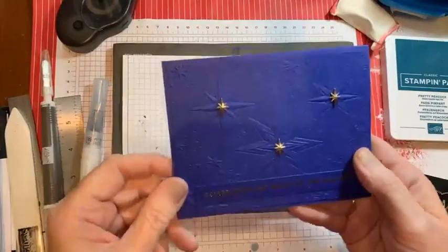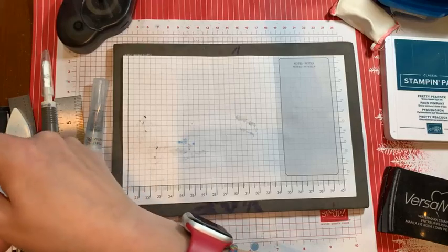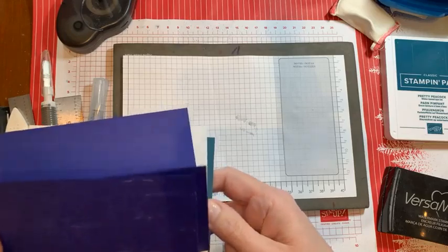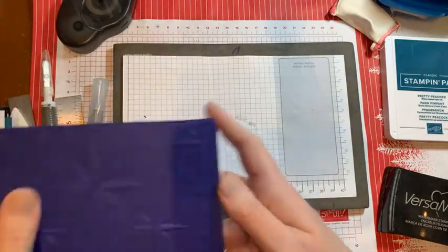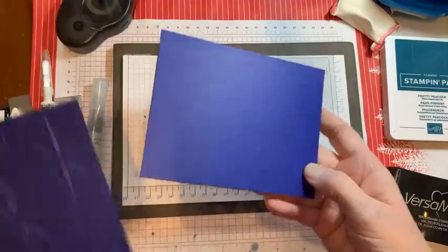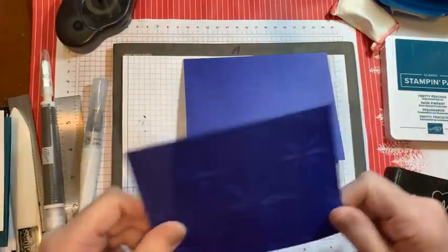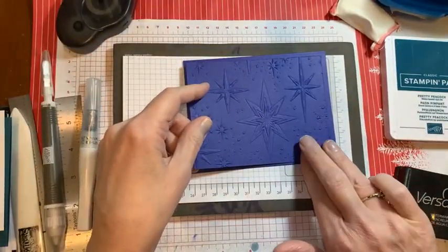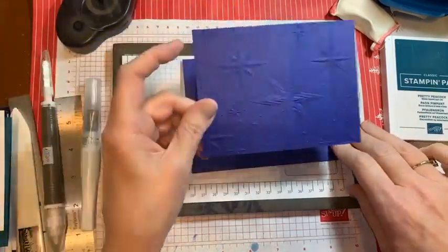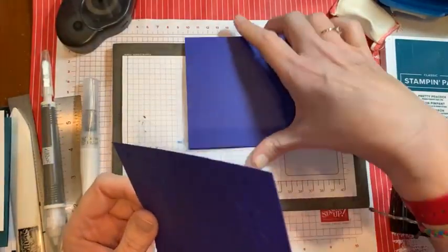I'll remind you of the second one — the embossing folder one. I already did the embossing because you know how to do it and you don't need to watch me. This is Starry Sky, because it seemed appropriate, and I've got the embossed piece — I'm also putting it on Starry Sky card stock.